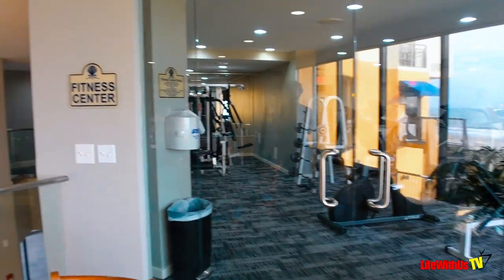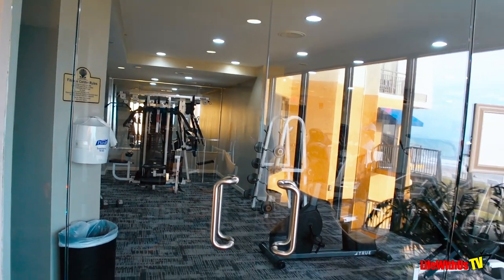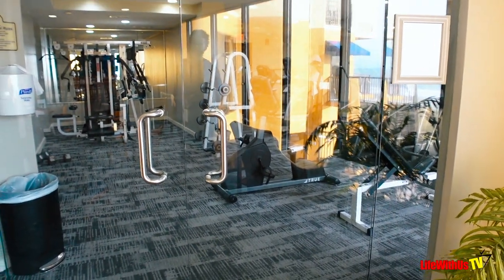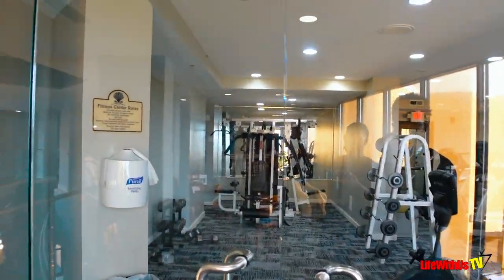Here is the fitness center — check that out. It's very small, but who's really working out a lot on vacation? This is a lovely hotel and resort and I hope you enjoyed the tour. Stay tuned for our review of some of the things we loved and some of the things we did not love about this hotel resort, coming soon. Check out the links below.